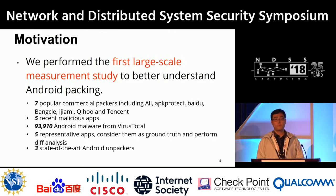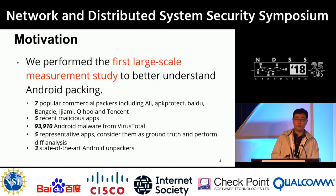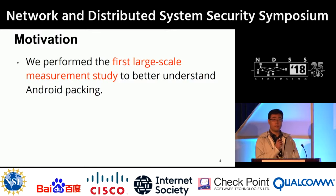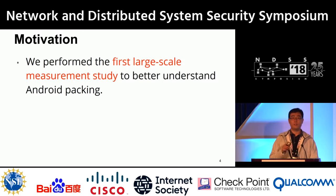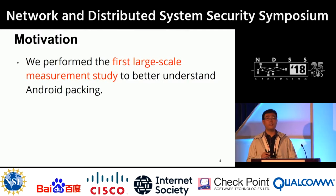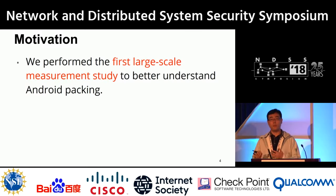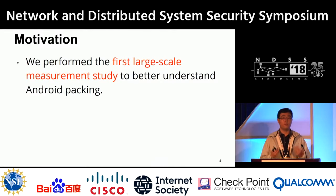Follow-up question: Have you looked at markets like Google Play to see the fraction of packers there? Is there even that many benign apps using packers, or could Google just ban packing altogether? This is one of our motivations — previous research has proved that malware uses packing to sneak into Google Play. Since we wanted to measure packing prevalence among malware, we downloaded applications from VirusTotal.